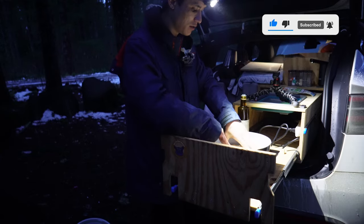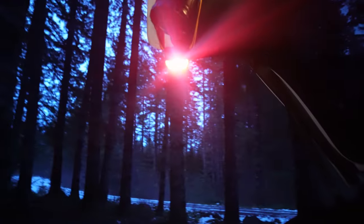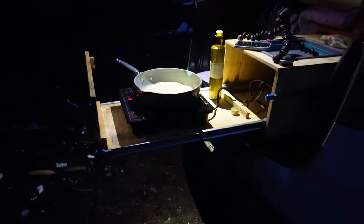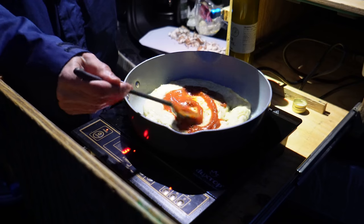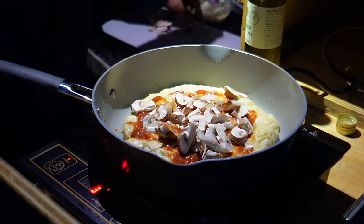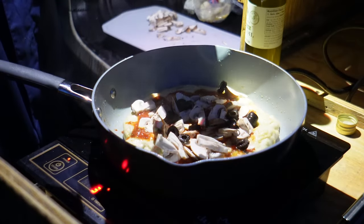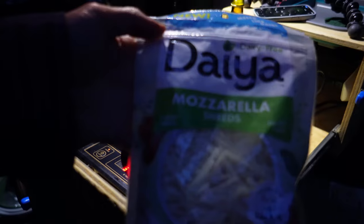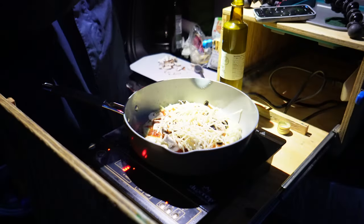It took a long time to get the dough stretched out so it doesn't look like a ball of goo. We have a light set up here because it got a little dark. Now we're cooking — tomato base marinara, black olives, pepper, and onion powder.